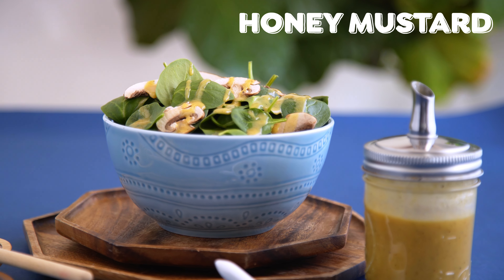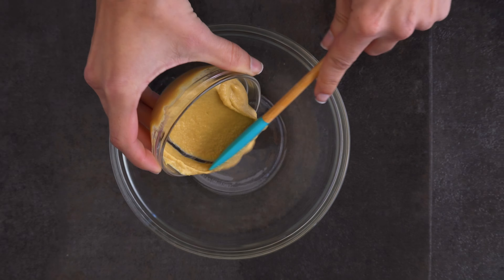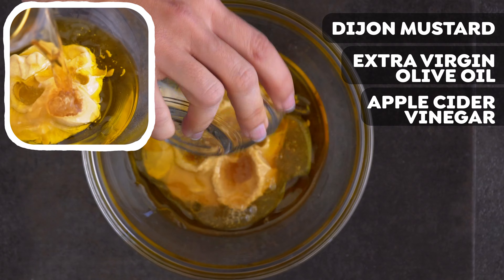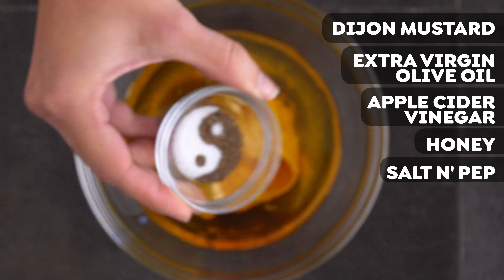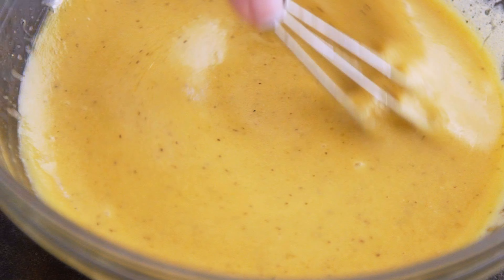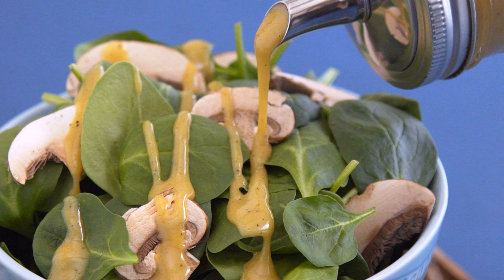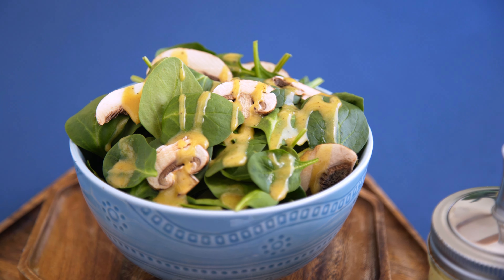First up, my homemade honey mustard dressing. In a bowl, add Dijon mustard, extra virgin olive oil, apple cider vinegar — or you could use lemon juice if you prefer — honey, and salt and pepper. Whisk to combine. This dressing is so perfectly balanced. The acidity from the mustard and the vinegar is complimented by the sweetness of the honey and the fat from the olive oil.